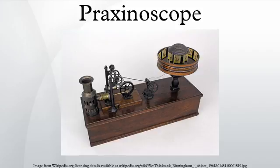The praxinoscope was an animation device, the successor to the zoetrope. It was invented in France in 1877 by Charles Émile Reynaud. Like the zoetrope, it used a strip of pictures placed around the inner surface of a spinning cylinder.